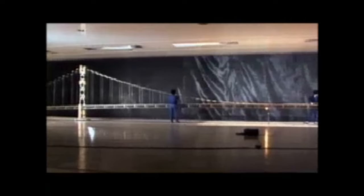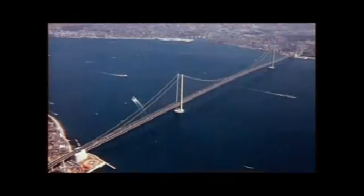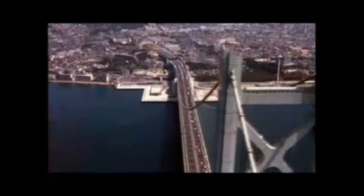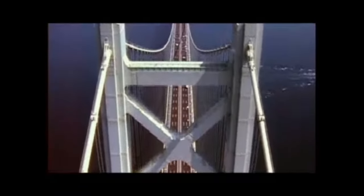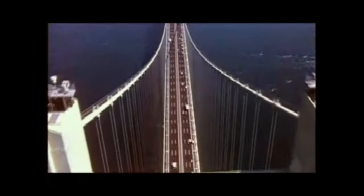Today, engineers test model bridges in wind tunnels before they build real structures. Japanese engineers did this when planning the Akashi Kaikyo Bridge, currently the longest suspension bridge in the world. They designed it to withstand winds up to 178 miles per hour and earthquakes up to 8.5 on the Richter scale — testing was vital given the brutal weather and high earthquake risk in the region.